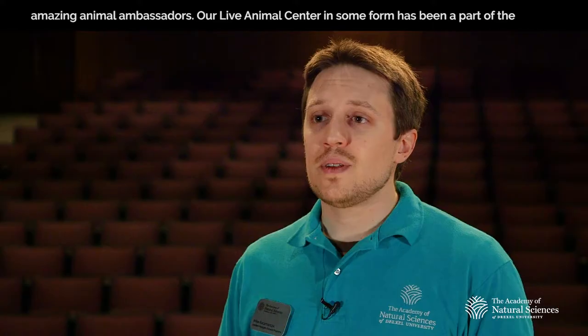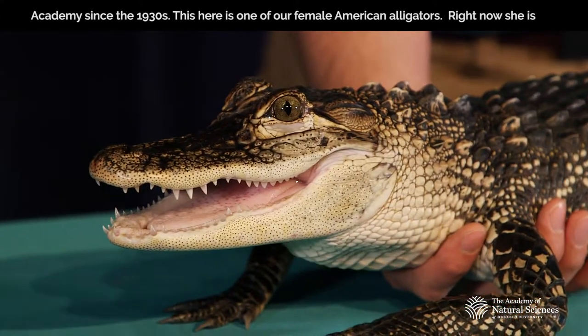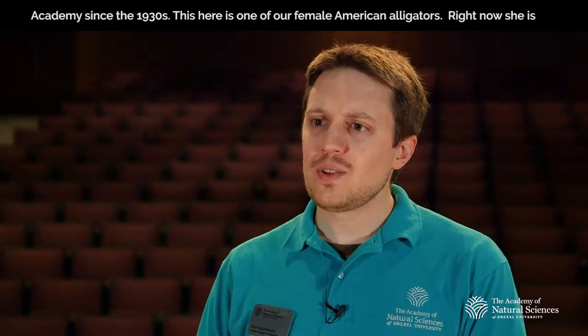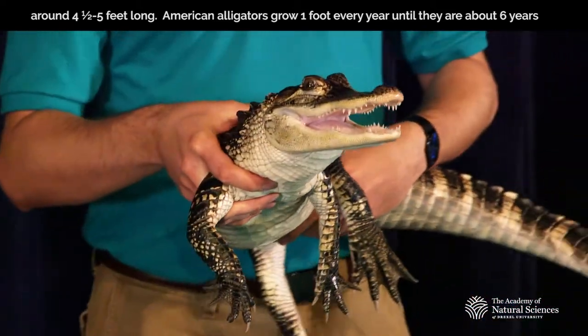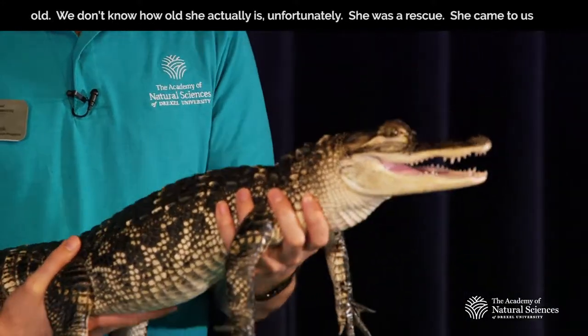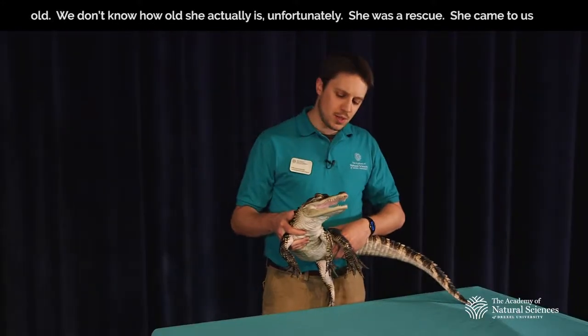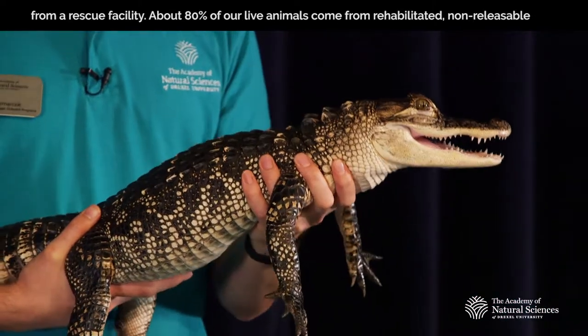Our live animal center, in some form, has been part of the Academy since the 1930s. This here is one of our female American alligators. Right now she is around four and a half to five feet long. American alligators grow about one foot every year until they're about six years old. We don't know how old she actually is — unfortunately, she was a rescue who came to us from a rescue facility.